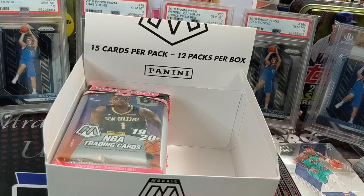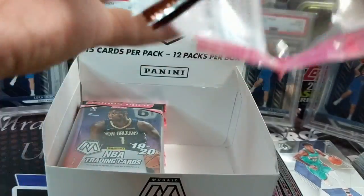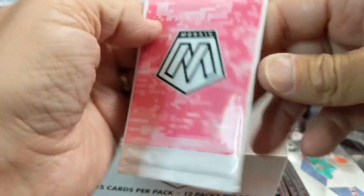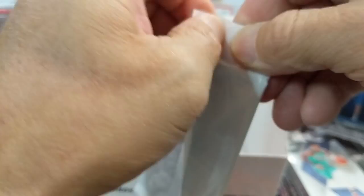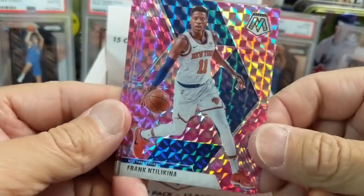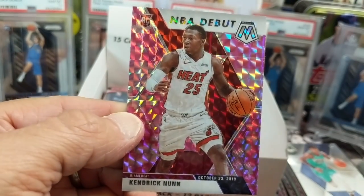It should drive up graded card values. The pop reports are going to be pretty brutal on Mosaic. I saw that — I'm trying to think of the name of the guy that did the video. He has a podcast, and he interviewed SGC again and asked them about their turnaround times and how they're going to improve them. I haven't watched the video yet, but I'm looking forward to doing that. And a Kendrick Nunn — that's a good one.